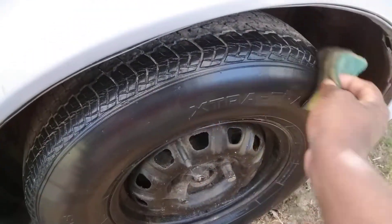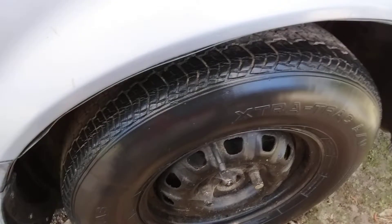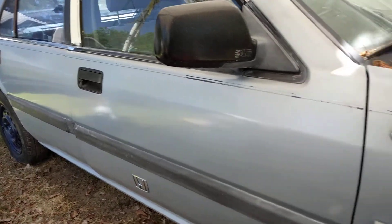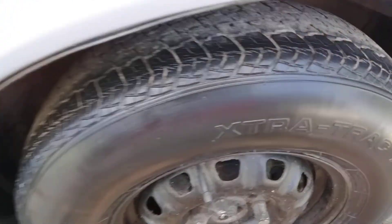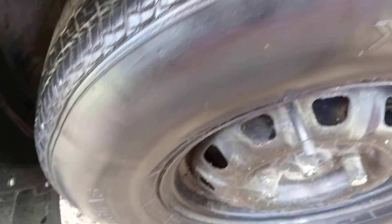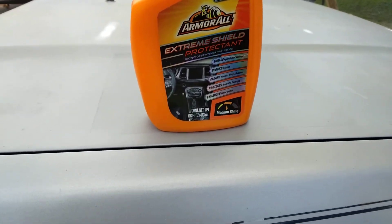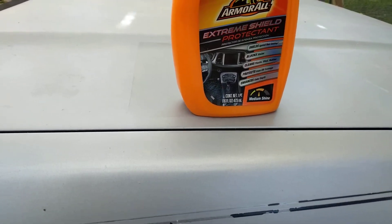This is a 16-ounce bottle and it's only like $5 or $6. Now, I like when a product states that it's a medium shine and it actually gives you a medium shine — it gives you exactly what it says it does. It states that this is truly a medium shine, so don't look for a high shine here.